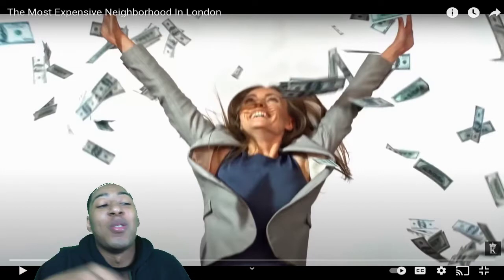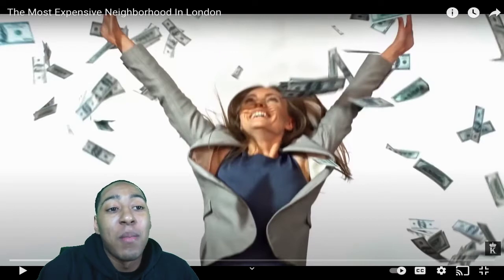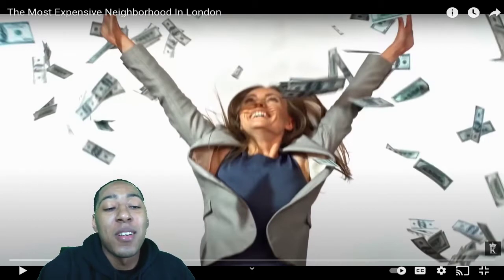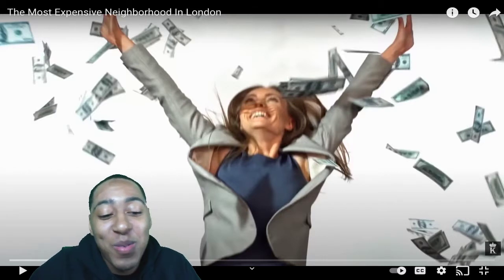All hearts out, all love to you. Today we're gonna be looking at the most expensive neighborhoods in London. Let me know in the comments how y'all think that accent was.